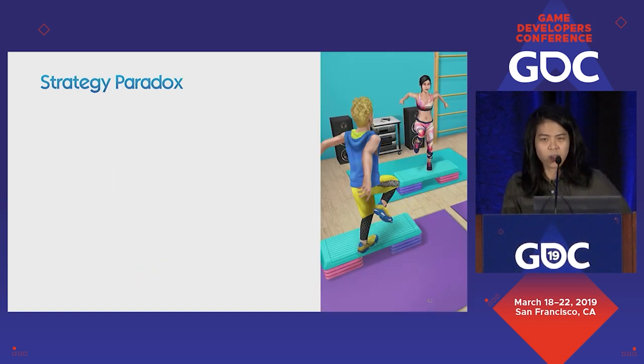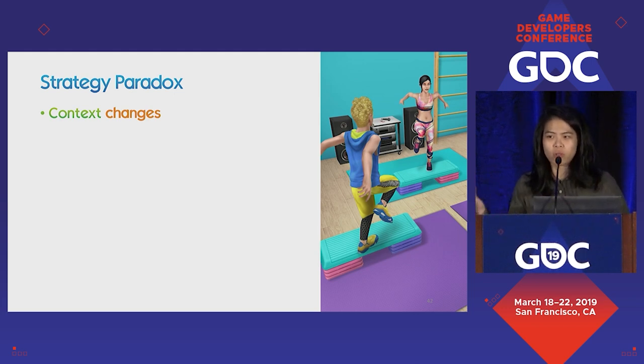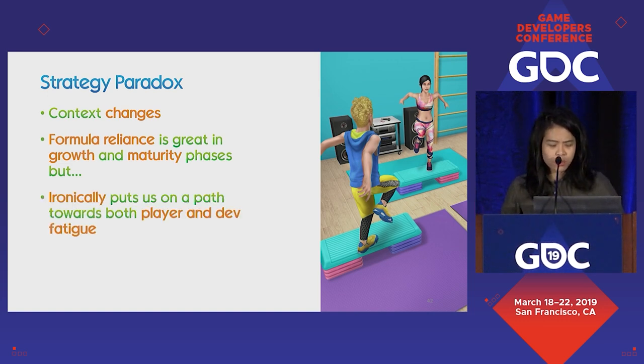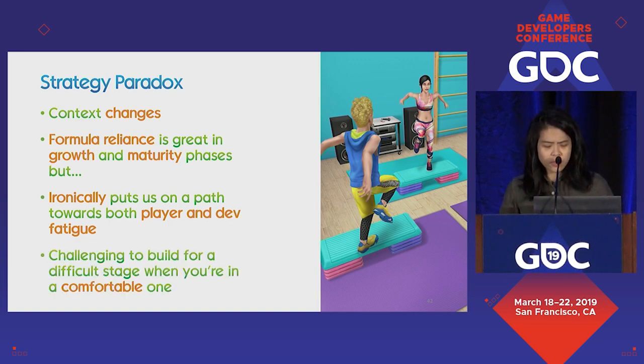The paradox of strategy: strategy works when you're in that life stage, but it normally stops working once the context changes. Context changes can happen when the market shifts — like smartphone growth clearly isn't in the crazy growth state anymore. Installs are stabilizing, if not decreasing. Preferences change, competitors come up. And formula reliance is great when you can invest, but there's a problem once you move out of that phase. What happens is it ironically puts us in a path towards both player and developer fatigue, where they've been doing the same thing and expecting the same thing for a long time, when they really actually want something else.